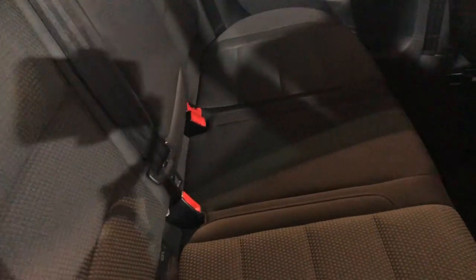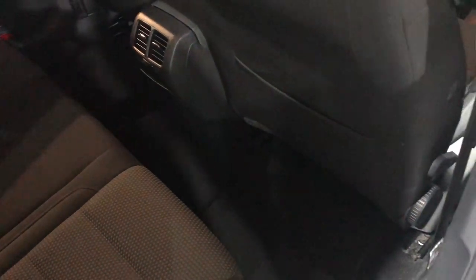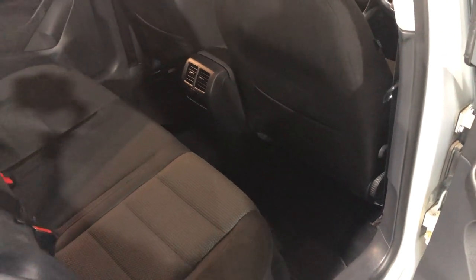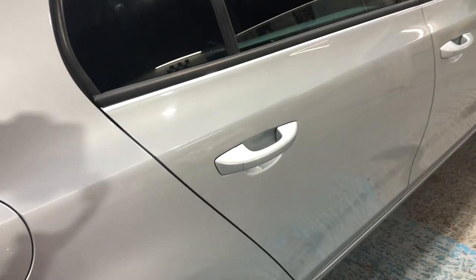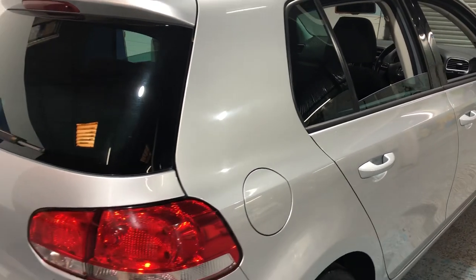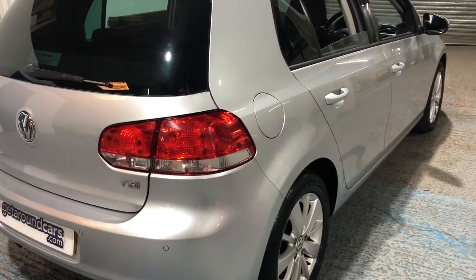You've got isofix seat fixings for the children's seats, and lots and lots of leg room. It's got full service history — all main dealership bar one, which was a VW specialist. More importantly, it's one owner. You can never really say that all that often; cars change hands on a fairly regular basis nowadays.